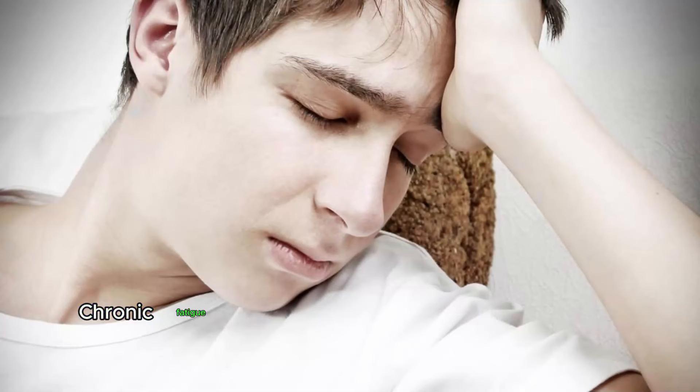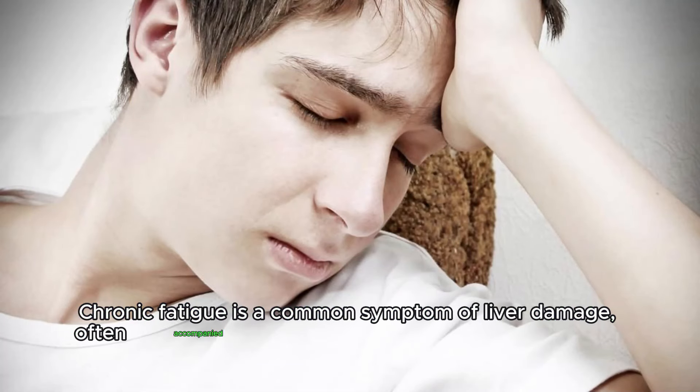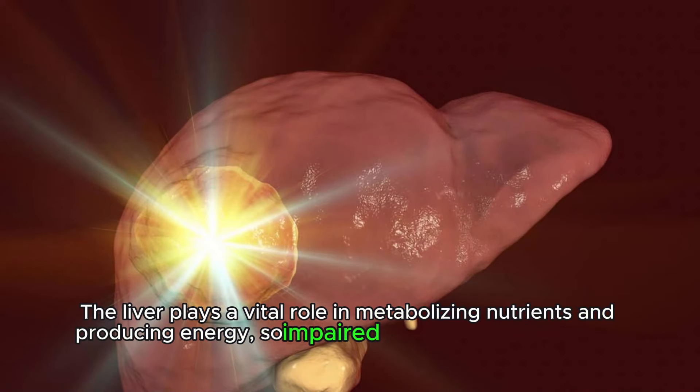Fatigue. Chronic fatigue is a common symptom of liver damage, often accompanied by weakness and decreased energy levels. The liver plays a vital role in metabolizing nutrients and producing energy, so impaired liver function can lead to persistent tiredness.